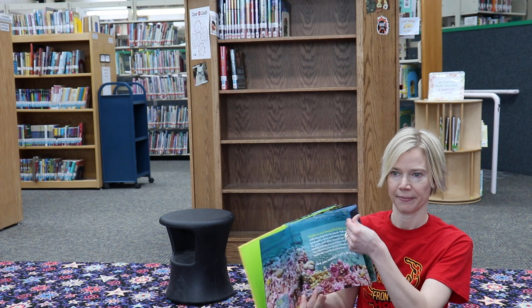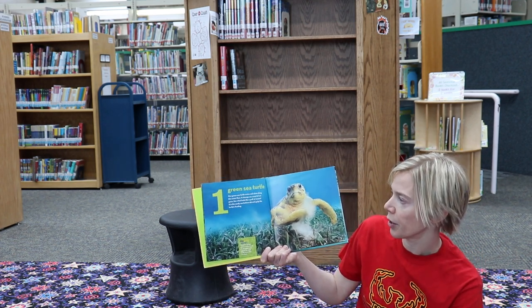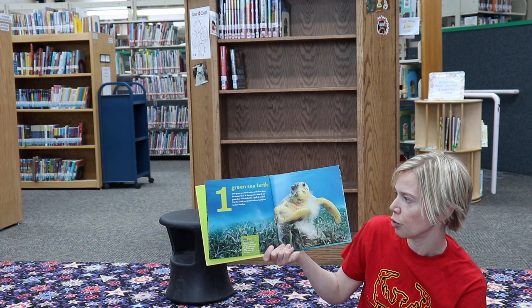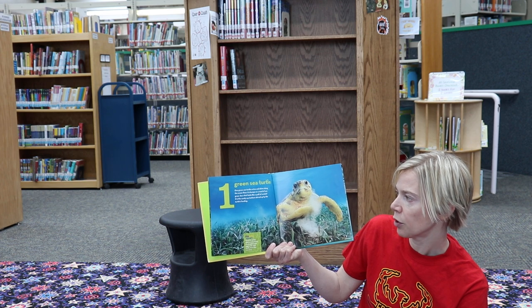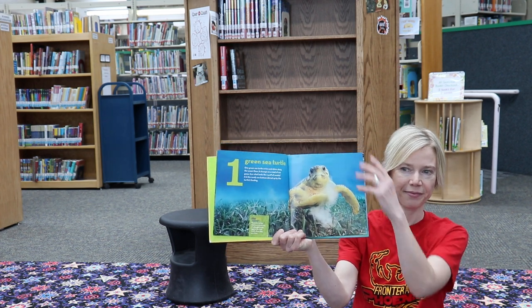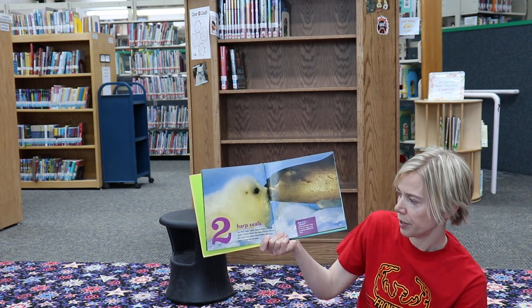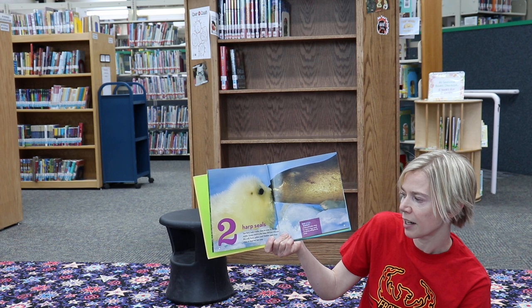One green sea turtle. One green sea turtle swims and skims along the ocean floor. It chomps on a meal of seagrass. See what looks like a puff of smoke? It is the sandy sea bottom stirred up by the turtle's feeding.